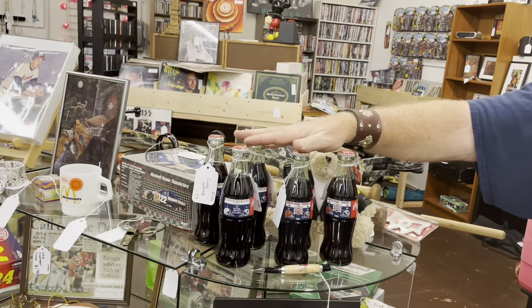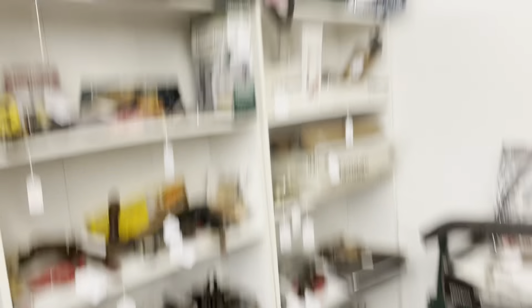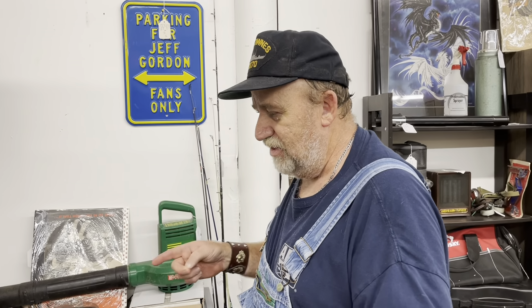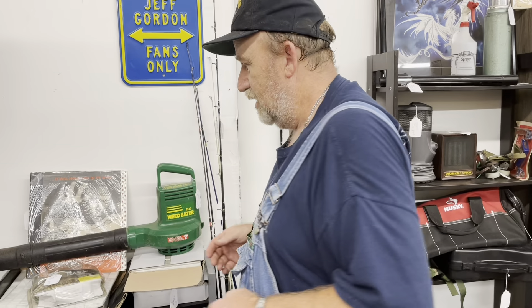If you're a Dallas Cowboys fan — Dallas Cowboys — two of their Super Bowl victory Coca-Cola commemorative bottles. Really cool. Extension cords — I sold a ton of extension cords, so I brought in a whole bunch more. These are great for the holidays coming up because some of these have timers. They're extension cord outlets with timers so you can time them to go dawn to dusk.